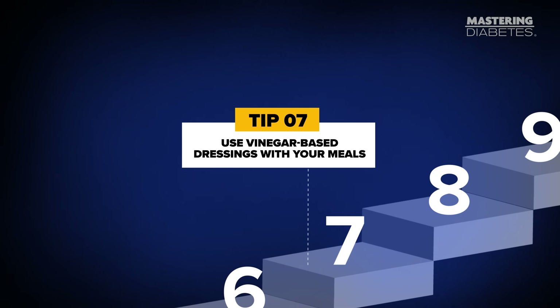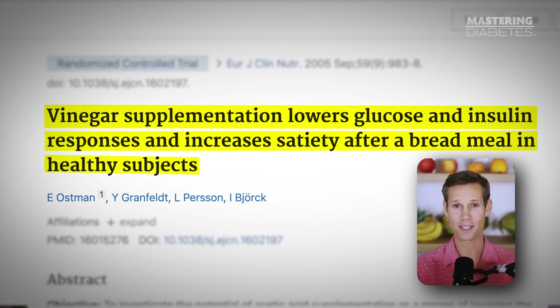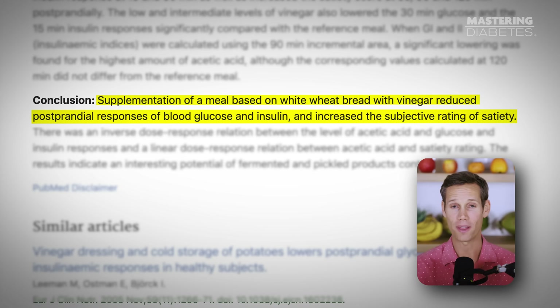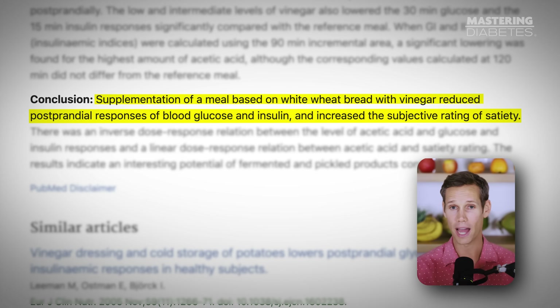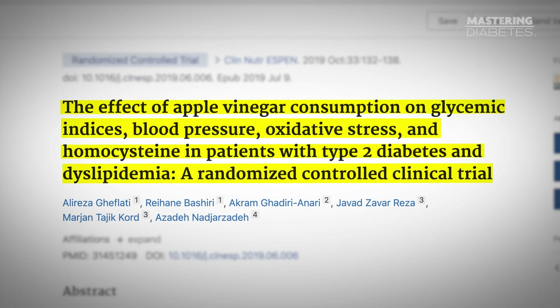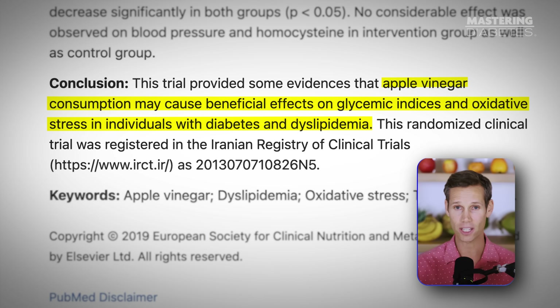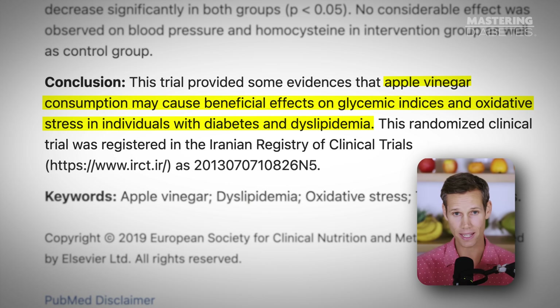Tip number seven: use vinegar-based dressings with your meals. You don't need to drink apple cider vinegar — just use it in your meals. A study in Diabetes Care found that adding vinegar with a high-carb meal significantly reduced post-meal glucose and insulin levels. Another randomized trial in Clinical Nutrition showed improvements in fasting glucose and insulin resistance in people with type 2 diabetes.